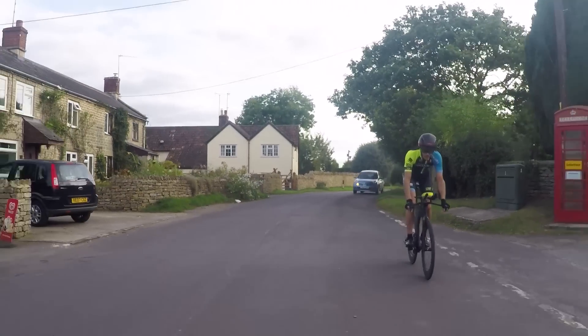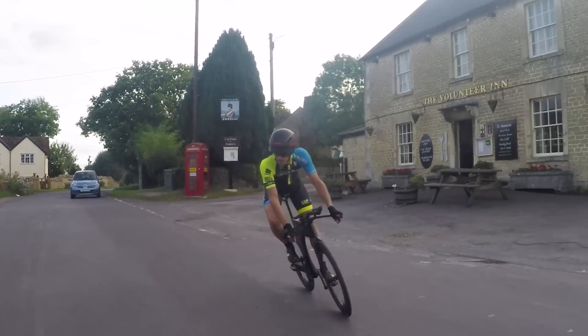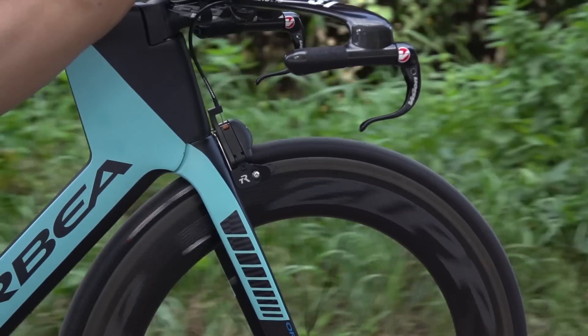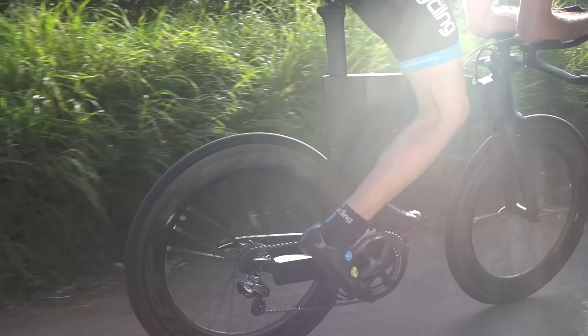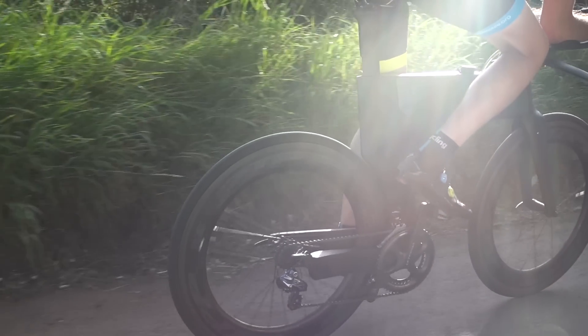Of course we also tested all of these wheels on the road, covering in total some 2,000 miles. A number of the wheel sets were also raced and ridden on both road and time trial bikes, and on the road, same as in the wind tunnel, we were using control tyres. With the luxury of wind tunnel testing to give us absolute data on aerodynamic performance, on the road we focused on stability, braking, stiffness, and the overall ride feeling.